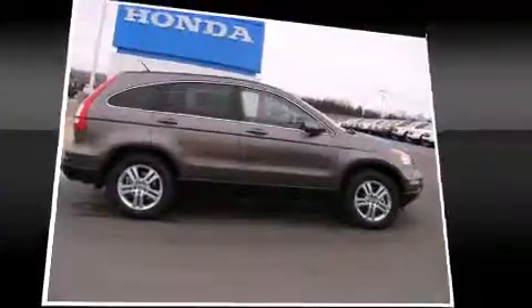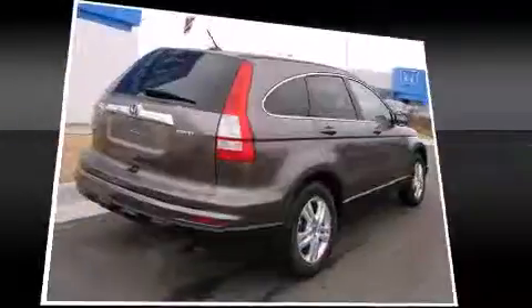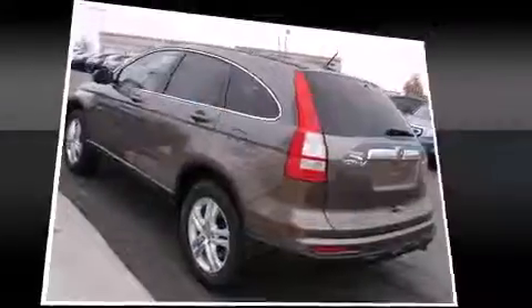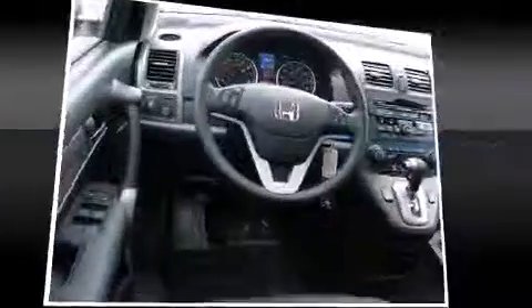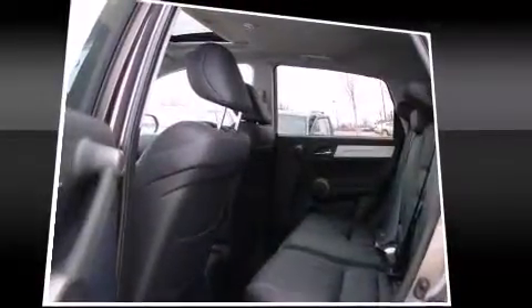Passenger security is always assured thanks to various safety features such as dual front impact airbags with occupant sensing, airbag head curtain airbags, traction control, brake assist, anti-whiplash front head restraints, a panic alarm, and four-wheel disc brakes with ABS. With electronic stability control supplementing mechanical systems, you'll maintain precise command of the roadway.